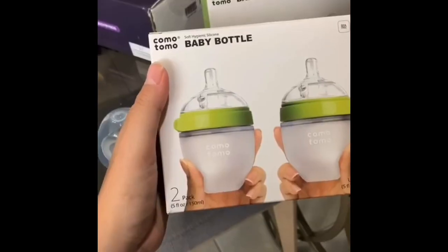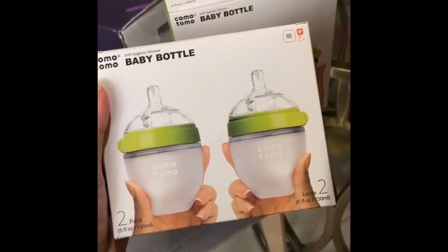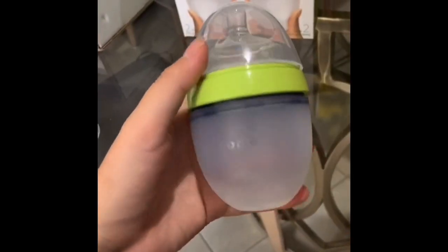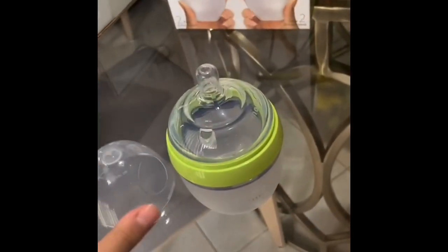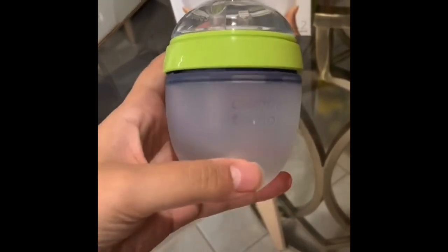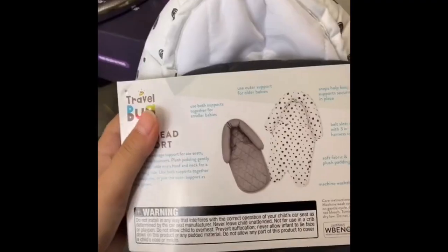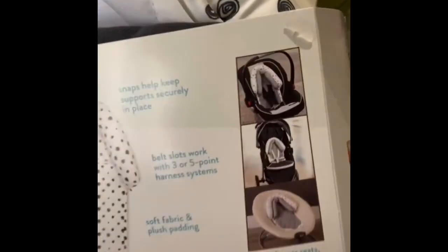Amazon finds for newborns, part one. First, these Comotomo bottles — I got both sizes. They're silicone at the bottom, and I heard they're good if the baby's colicky. Overall, really great reviews, so I chose these. Next, I have this head support pillow for when we leave the hospital so the baby's head is supported.